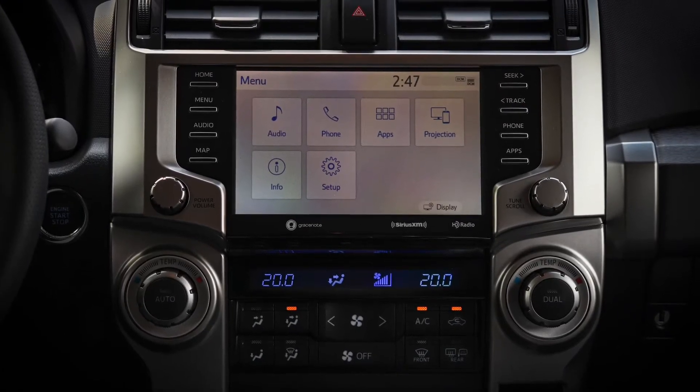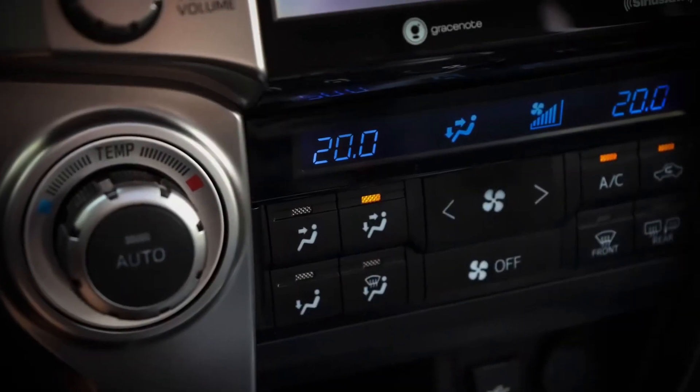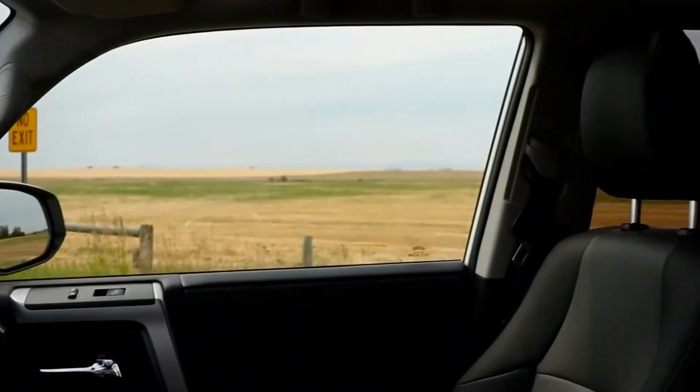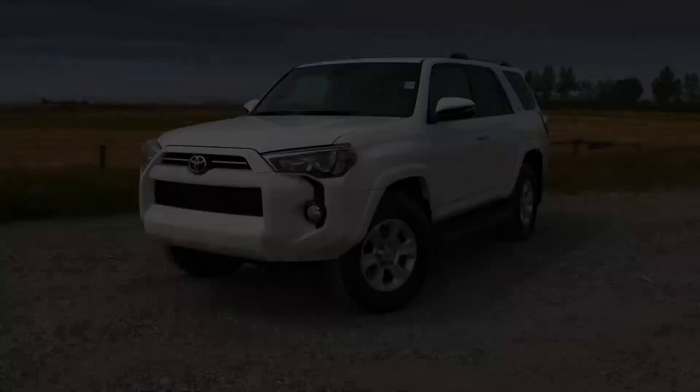And in the center, the 8-inch touchscreen with satellite radio, Apple CarPlay and Android Auto. Welcome to the 2020 4Runner SR5.